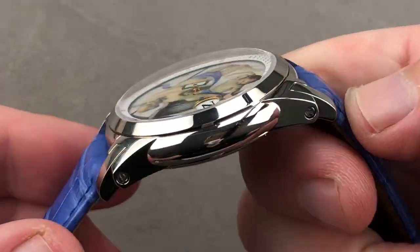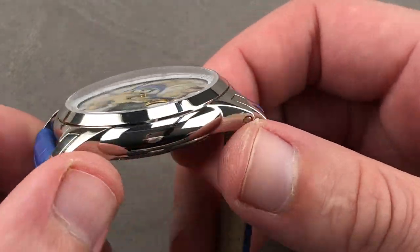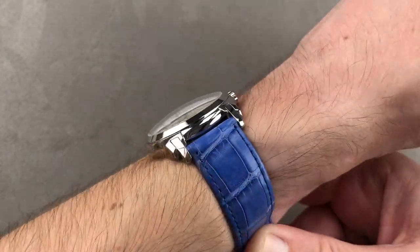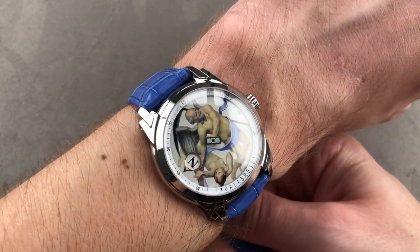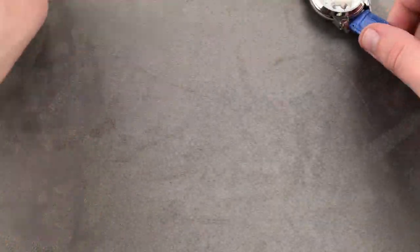The watch is 40 millimeters, but it has enormous strength, nuance of detail, and the impression of a larger piece. On my 16-centimeter wrist, this case gives it a lot of presence without being huge outright. It's a great way to get into independent high horology from an acknowledged master for well under $10,000.